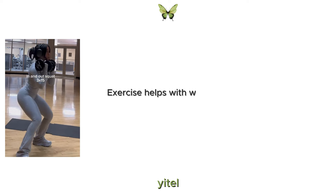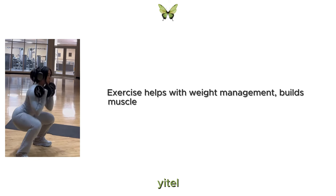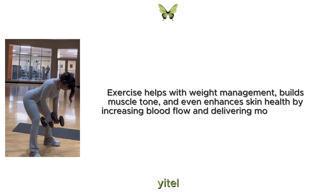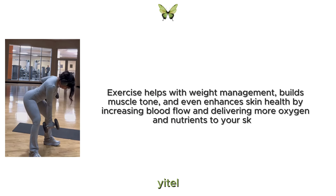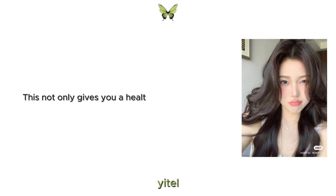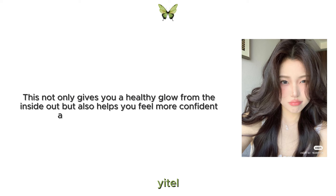Exercise helps with weight management, builds muscle tone and even enhances skin health by increasing blood flow and delivering more oxygen and nutrients to your skin. This not only gives you a healthy glow from the inside out but also helps you feel more confident and energetic in your daily life.